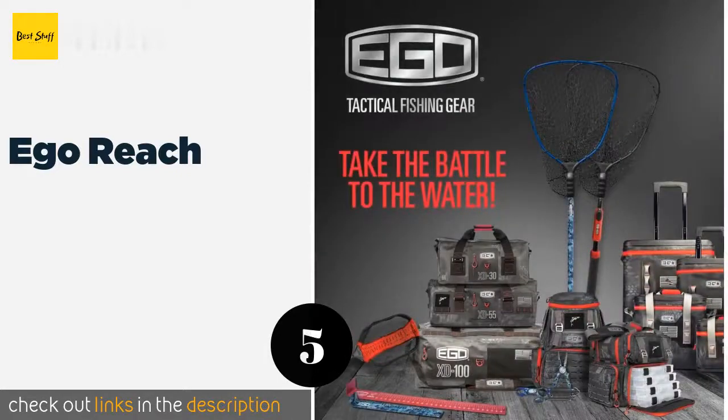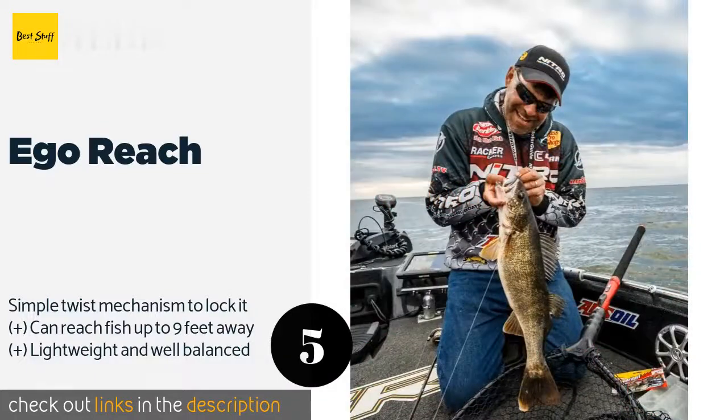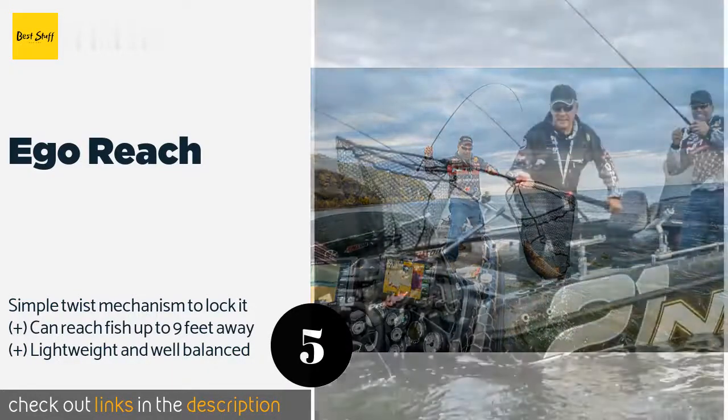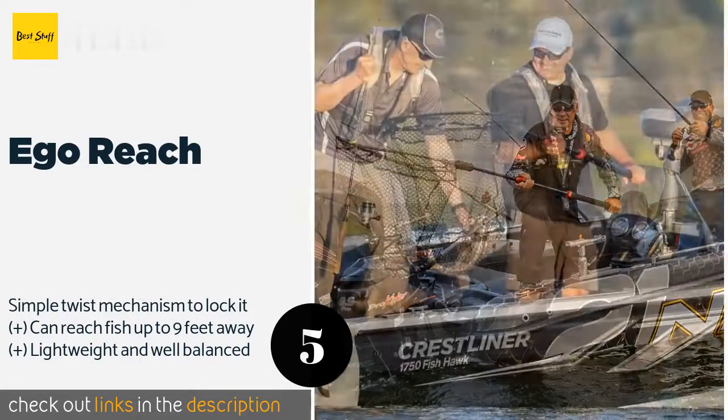Number five is the EGO Reach. The hoop at the head of the EGO Reach is both wide and deep, capable of securing anything from a crappie to a sizable catfish. Its telescoping action doesn't require much effort, so even novice anglers should be able to use it effectively. The price is around $50 — check out the product link in the YouTube description below.